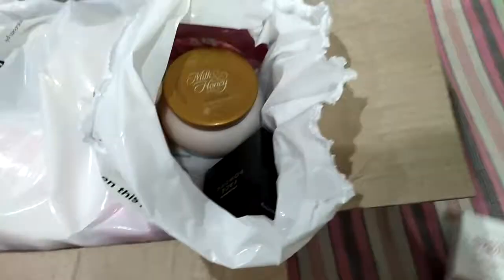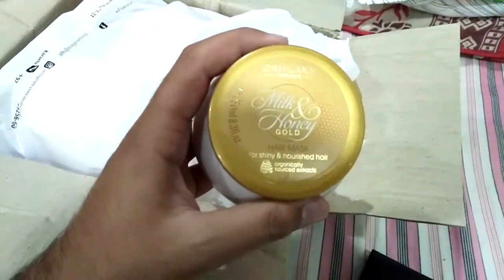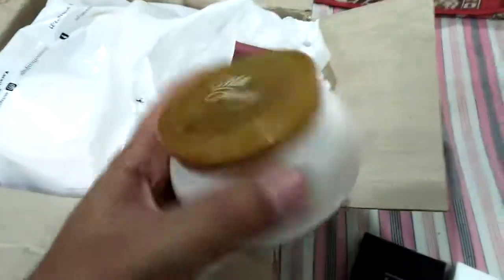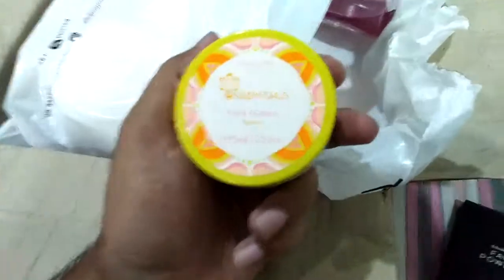...essential fairness soap bar — the fragrance is amazing. Next we have one Color box face powder, it is natural color. Next we have one milk and honey gold hair mask, which is in the sale flyer. Next we have one new product...